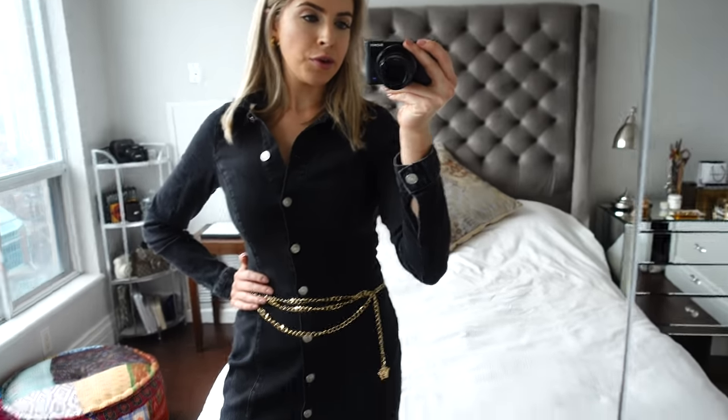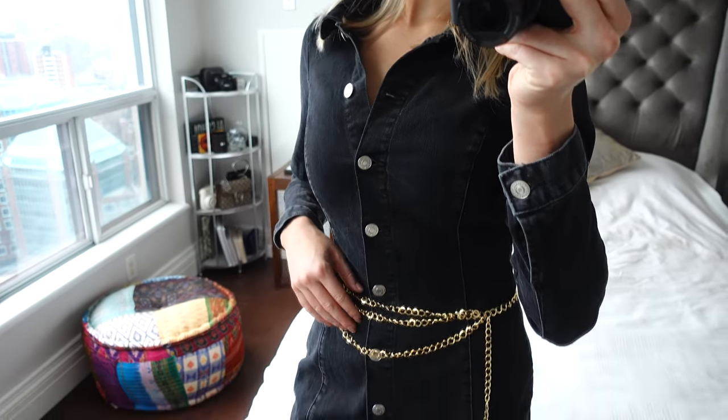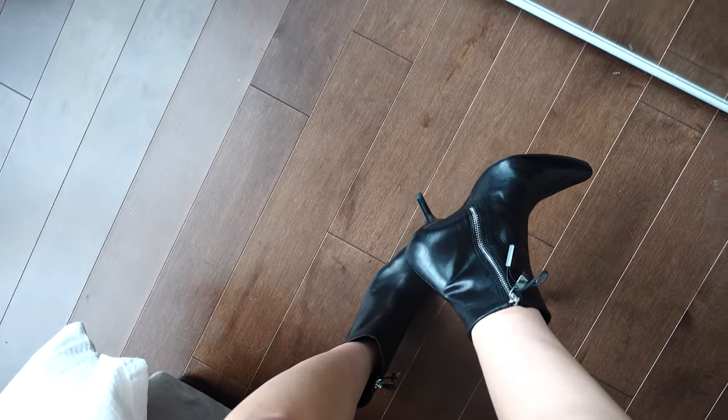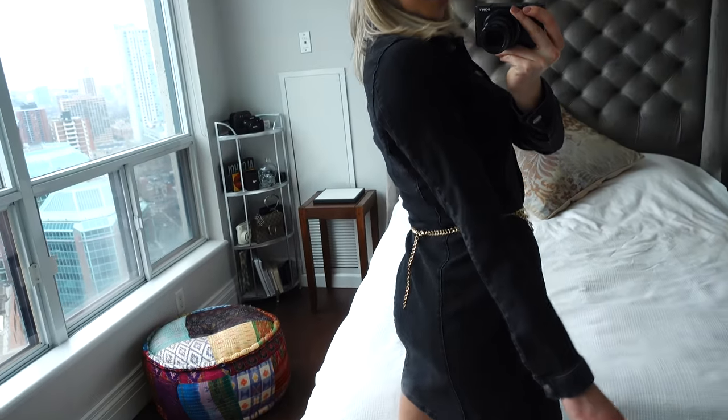I wanted to make sure I gave you guys an outfit for a holiday event at a bar or just going out with friends or co-workers to celebrate. We have this beautiful body-hugging bodycon in a denim gray fabric, amped up with a chain belt — though if you're going more casual you don't need the belt. I paired it with ankle booties from Zara — leather but with a really nice comfy heel, so your feet won't hurt if you're at the bar for a few hours. It's also great to re-wear going into spring.